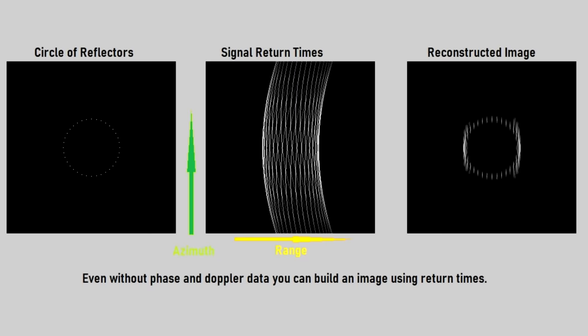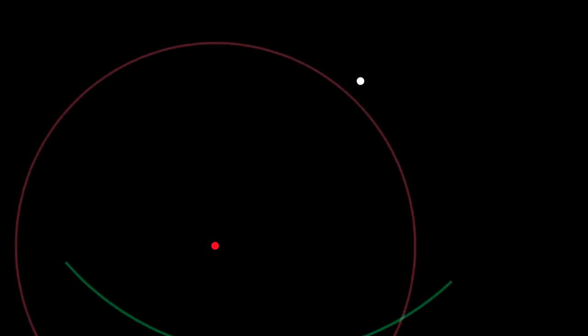Here's an example I made: I have a circle of reflectors, and as the antenna moves by, the reflected pulse timings change, showing these different curves. For each reflection we can build up a probability map of the object's location, and when we add all these together we get bright spots corresponding to the objects. There's a second piece of information available — the Doppler effect. Because the antenna is moving, radar echoes from objects ahead will be shifted to higher frequencies, and echoes from behind to lower frequencies. By analyzing this frequency shift, you can localize objects along the flight path and make your image a whole lot better.